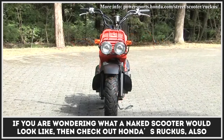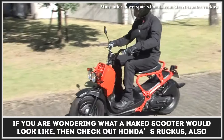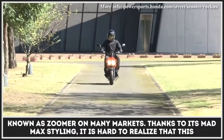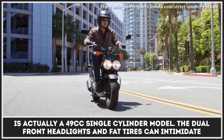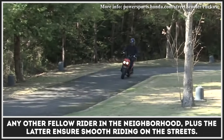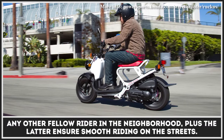If you are wondering what a naked scooter would look like, check out Honda's Ruckus, also known as the Zoomer on many markets. Thanks to its Mad Max styling, it is hard to realize that this is actually a 49cc single-cylinder model. The dual front headlights and fat tires can intimidate any fellow rider in the neighborhood, and the fat tires also ensure smooth riding on the streets.